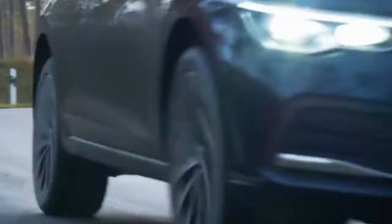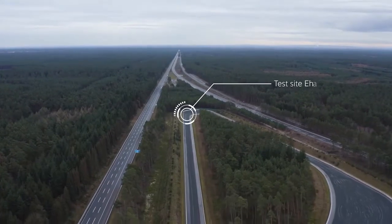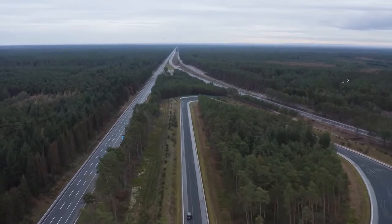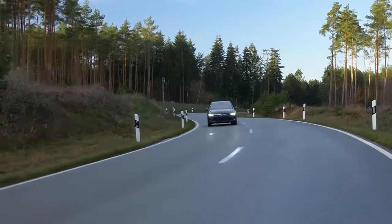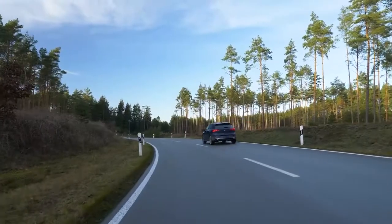Before a Volkswagen model is launched, it first has to prove its durability at the proving grounds, in the toughest tests at Volkswagen. Six months here are the equivalent of 12 years on the road.